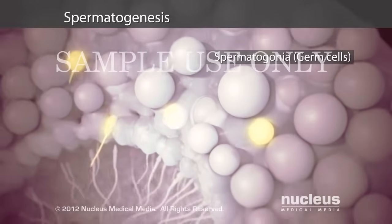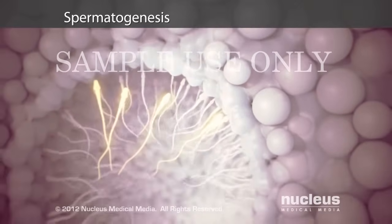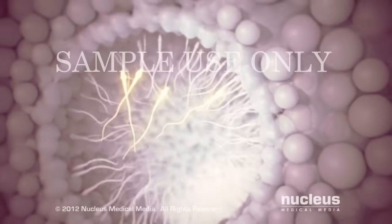Through a series of stages called spermatogenesis, spermatogonia develop into mature sperm.